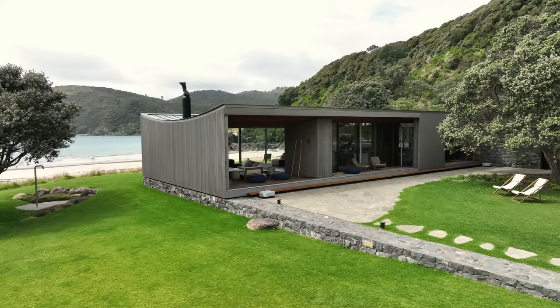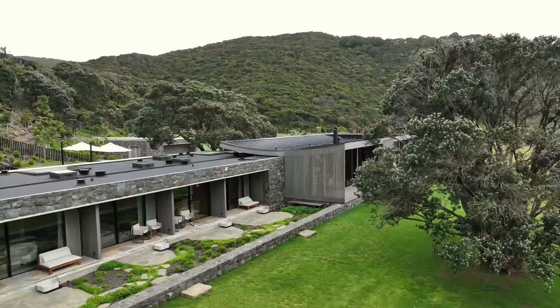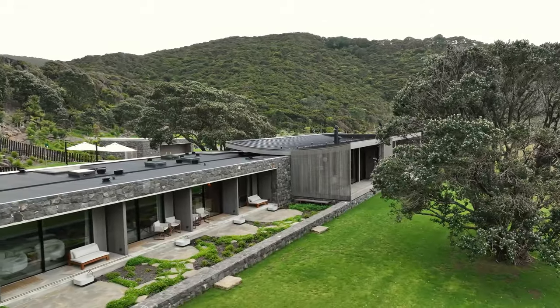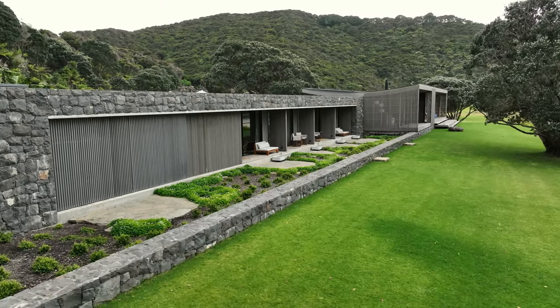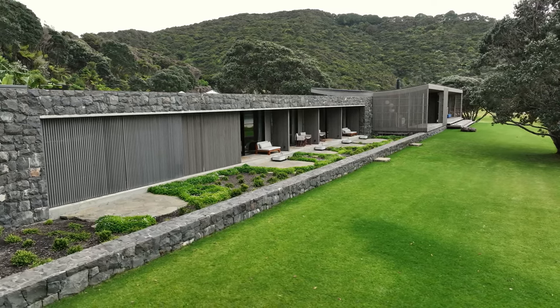We really wanted to use the rocks that were embedded in the hillside behind. We really had to raise the building significantly out of the ground to get it safe from sea level rise and inundation. It established that we needed a plinth element, so the rock became a big part of the language of the building. We then used the rock part of the building to house the bedrooms, which essentially halved the mass of the building.